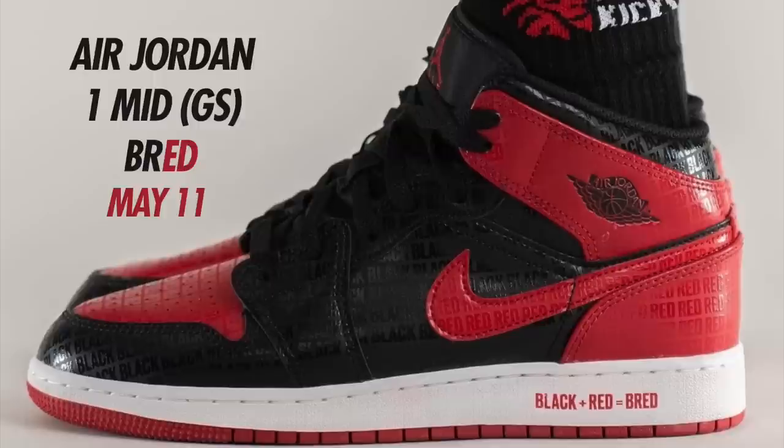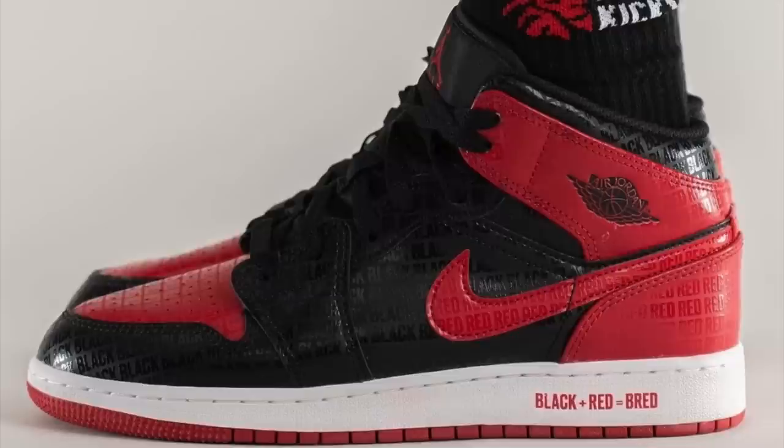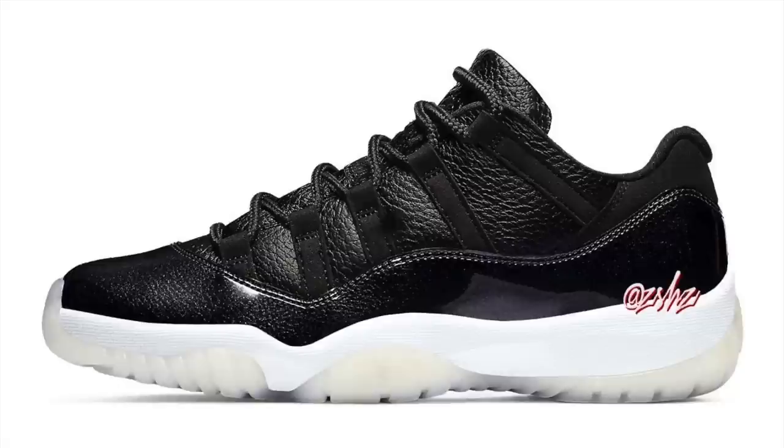Another shoe for May — the Air Jordan 1 Mid in a classic Bred colorway, but with the words spelling out the colors throughout the shoe. The red parts say 'red' in text, the black parts say 'black,' and to finish it off the midsole reads 'black plus red equals Bred.' These are expected to drop on May 11th in kids sizing.